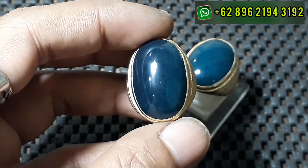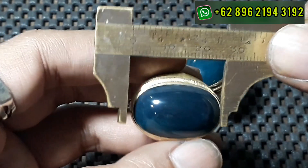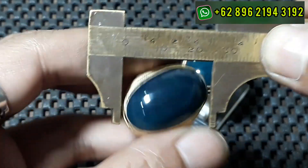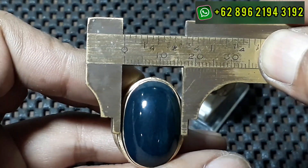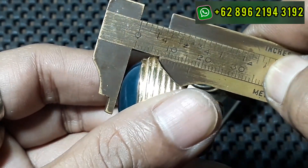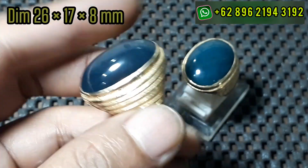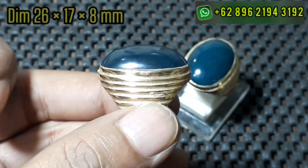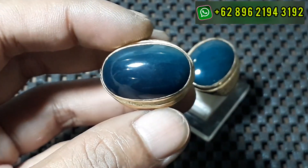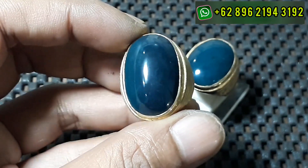Untuk dimensi, tanpa berlama-lama guys langsung aja kita ukur ya. Panjangnya di 26 guys, lebarnya di 17, tingginya di 8. Oh jenong, lumayan jenong guys. Mumpul ya, batu klimis, kinclong, bebas penyakit, tentunya gak ada micin, gak ada kapur, numinus guys. Body glass ngacai nih, hitam kenari kalau orang bilang ya.